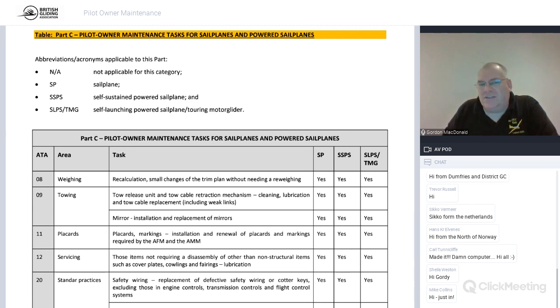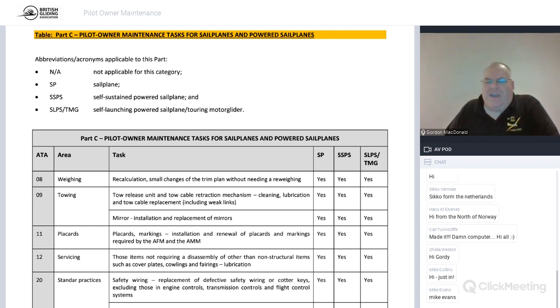Some of the terminology used in engineering is not the same as in flight crew licensing, so occasionally you'll have to get your head around that. As a pilot owner, you're allowed to recalculate the weight of your glider. If you fit a new instrument panel, you can weigh the old one, weigh the new one, figure out the difference, and calculate accordingly. It is better if you can re-weigh the glider if you can do that sort of work.